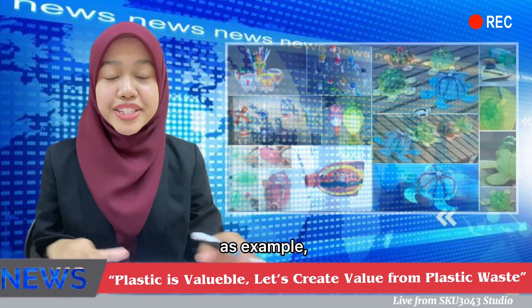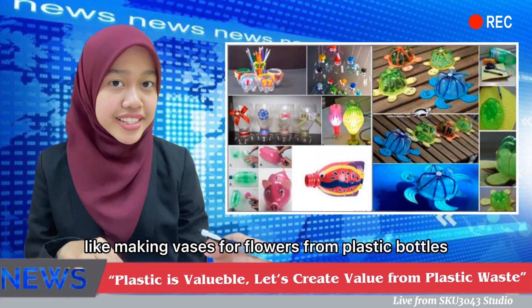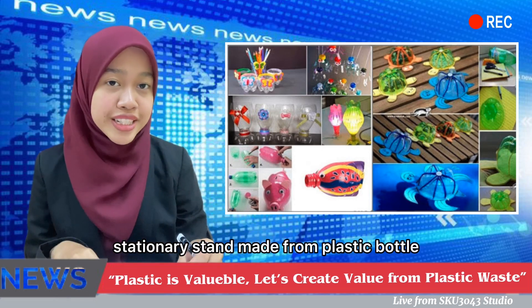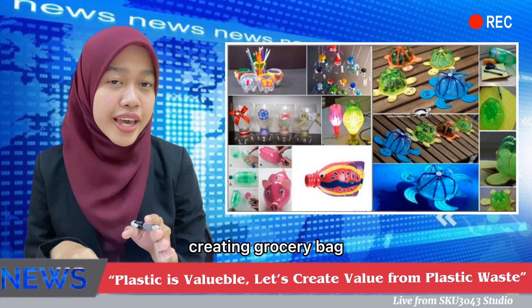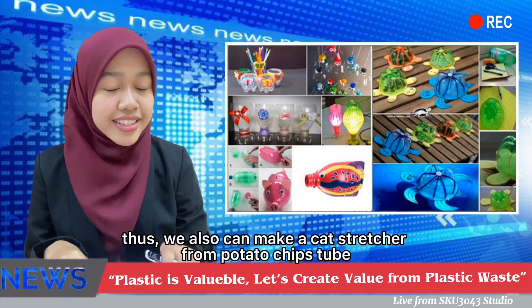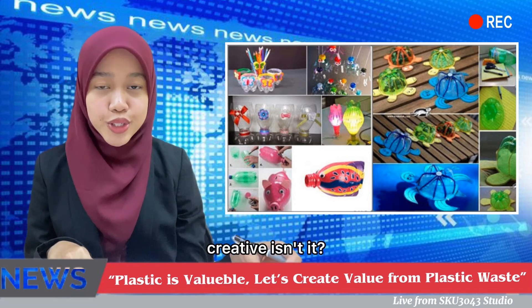As an example, first, we can reuse plastic to make creative products — like making vases for flowers from plastic bottles, a stationery stand made from a plastic bottle, creating grocery bags, small baskets, and coasters from plastic bags. We can also make a cat scratcher from a Pringles-type chips tube.